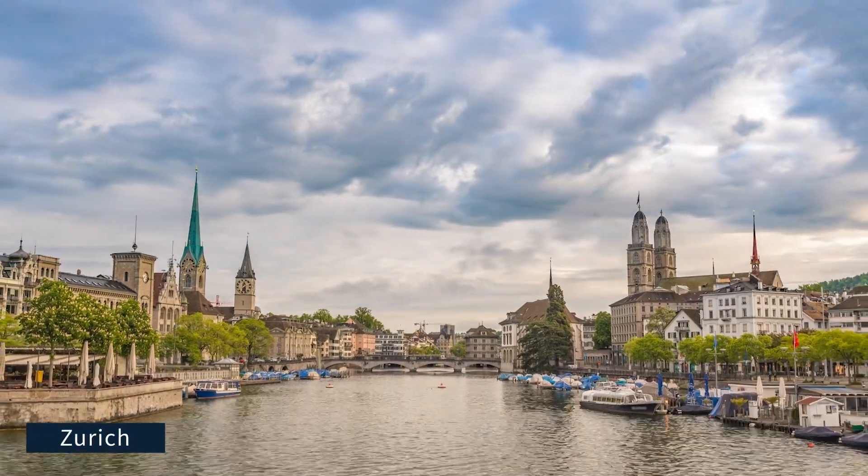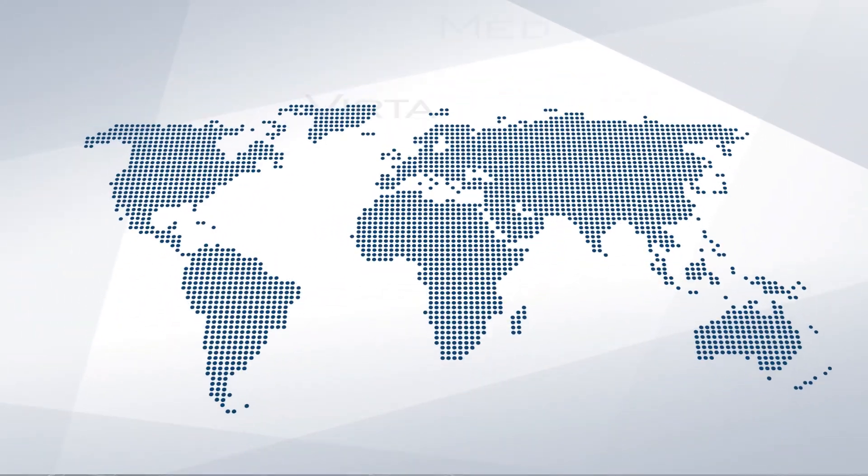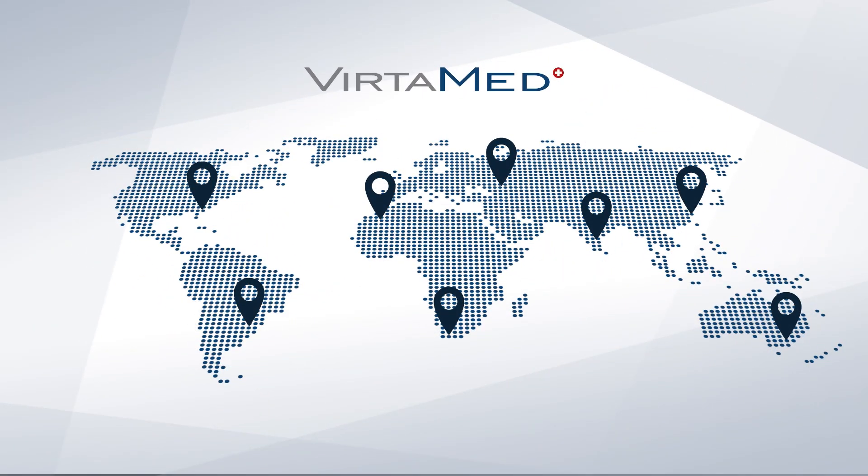VertiMed is headquartered in Switzerland and has offices in the USA and China. Naturally, we also sell our simulators everywhere else in the world.